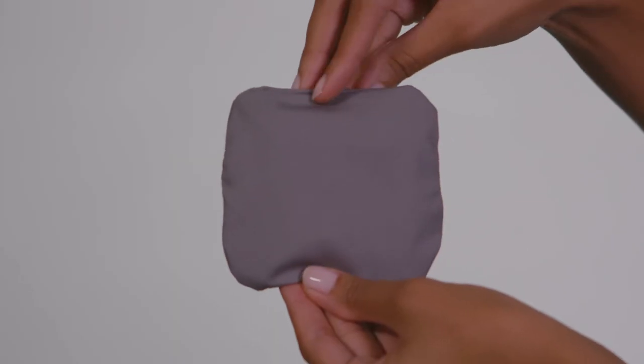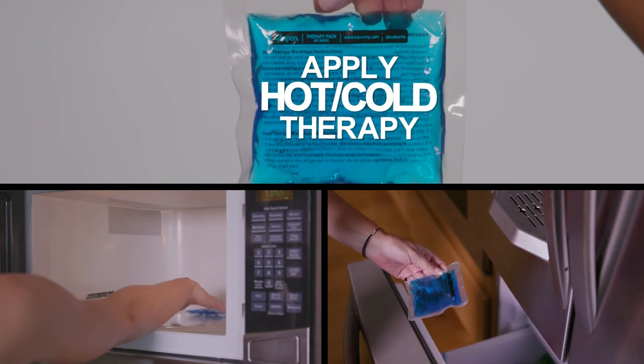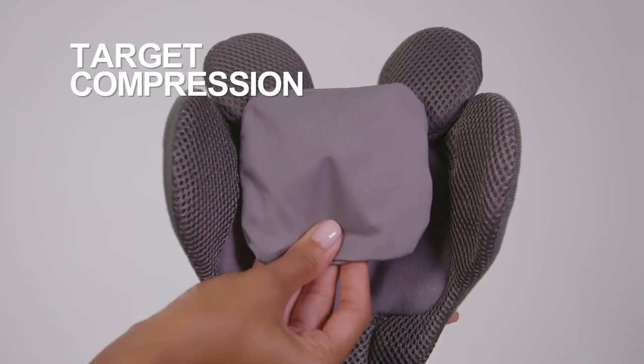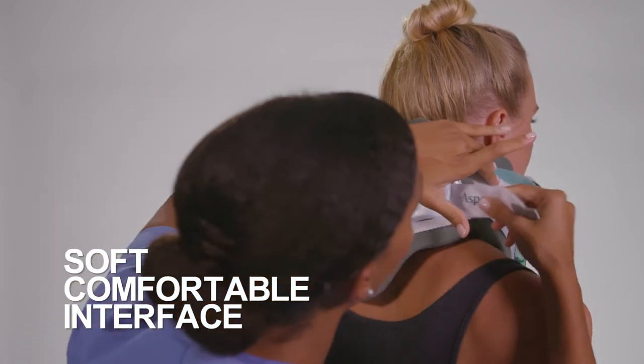To enhance the therapeutic benefits, a therapy pack is provided that can be used to apply hot or cold therapy to help reduce inflammation and spasms, target compression where needed for optimal relief, and act as a soft, comfortable interface between the collar and the patient.